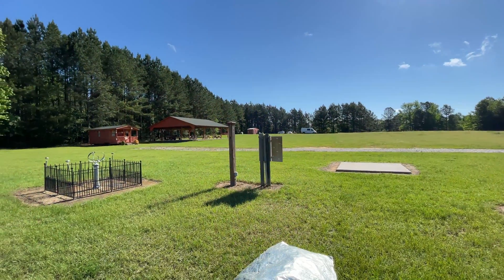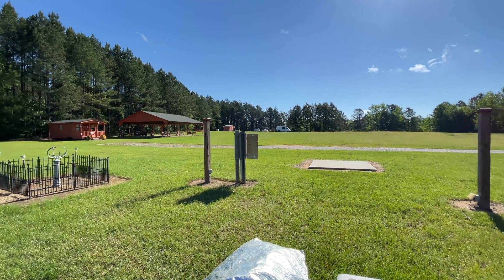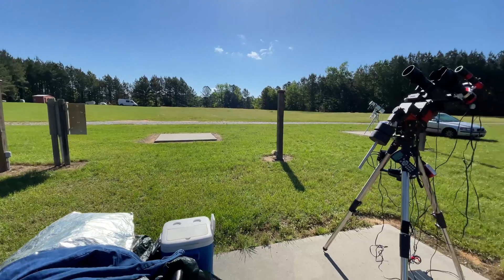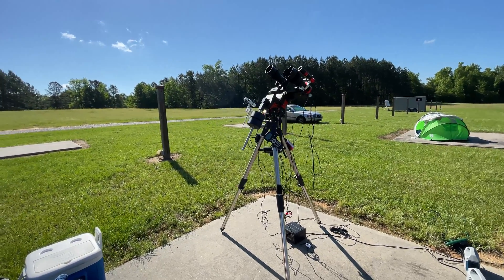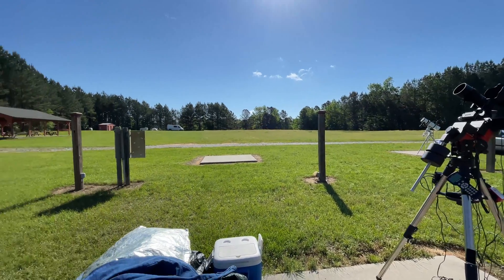We had a great night last night here at Deerlick Astronomy Village. Let me give you a little view of what it looks like from the observing field's point of view. This is the Greer Observing Field — the posts you see are the power posts and they have concrete pads available. Such a nice setup, modeled after the Chiefland Astronomy Village with a few extra amenities.